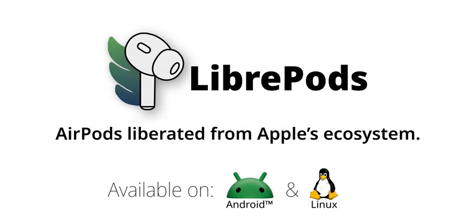I just stumbled upon this project called LibrePods that unlocks AirPods features on non-Apple devices. Things like noise control modes and ear detection. It's like Apple is holding all these features hostage. It's surprising how many people want those features on Android.